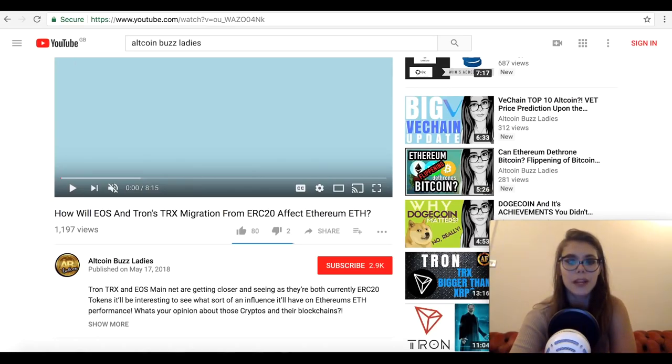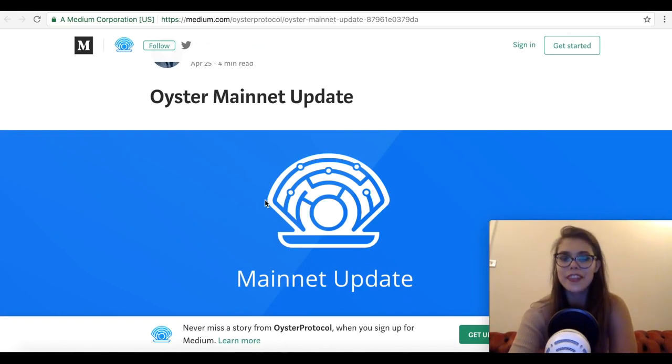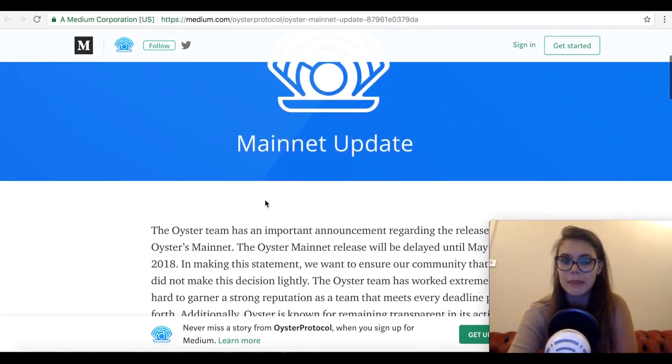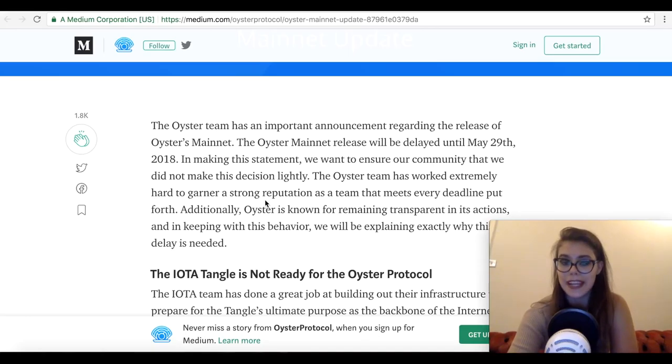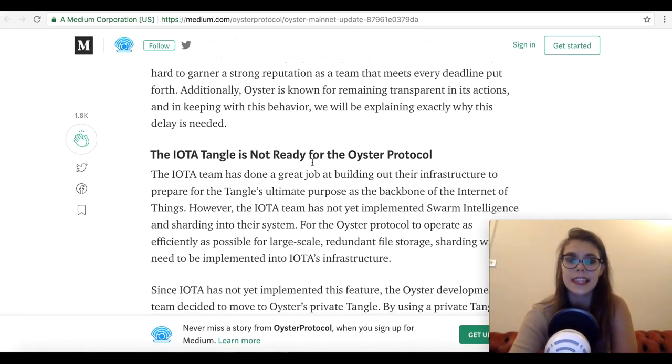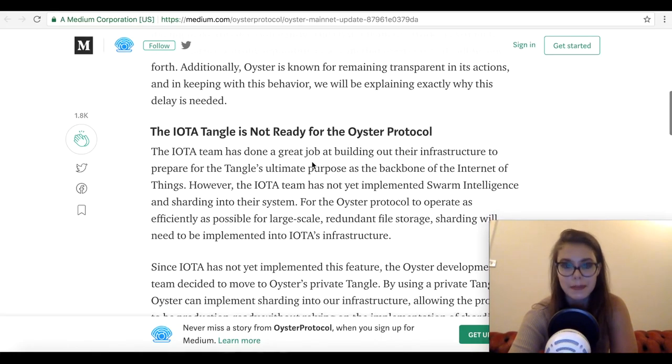So the first one we're going to talk about is Oyster Protocol, with the ticker PRL. Oyster is one of the not-as-well-known altcoins, but it has a really interesting project, especially with the mainnet being launched. The Oyster mainnet will be released — delayed to May 29th, 2018. It's built on a hybrid blockchain technology. To achieve this, the team of developers utilize the IOTA Tangle protocol and popular smart contract capabilities from the Ethereum network.